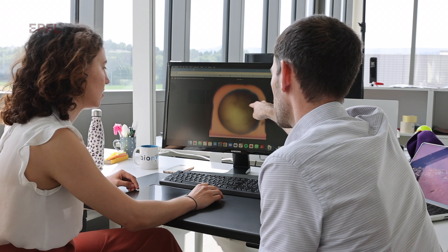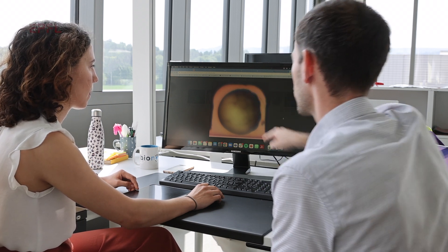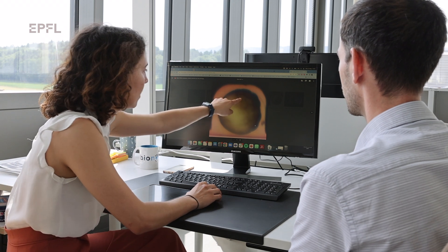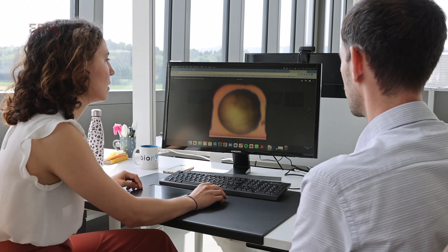What we realized is that this machine can have applications and can be very helpful for different industry domains. For example, there is a need to sort the seeds of different crops or flowers, and this is done manually nowadays, so having a device to automate this sorting will save a lot of time and standardize the quality of the sorting.